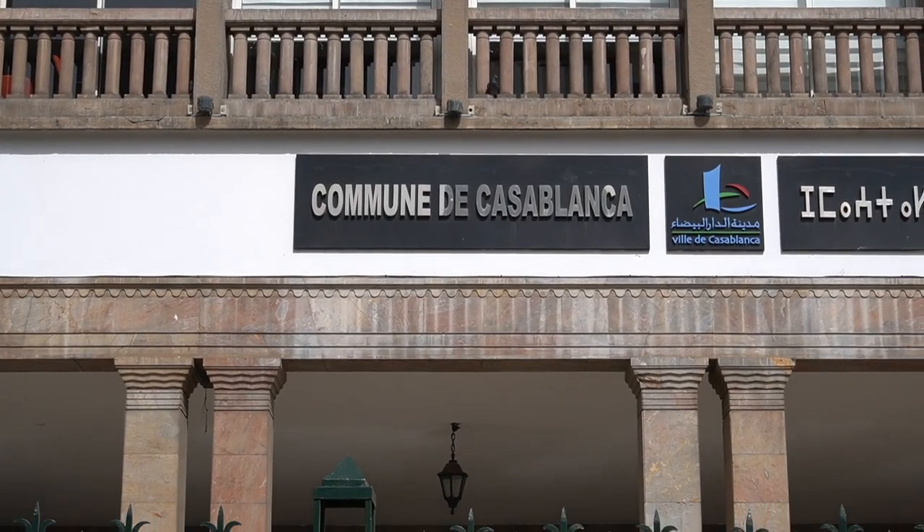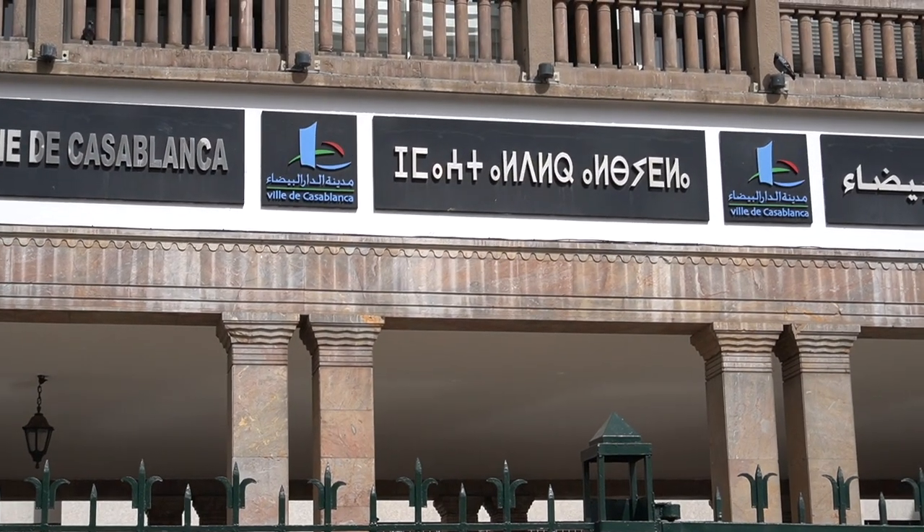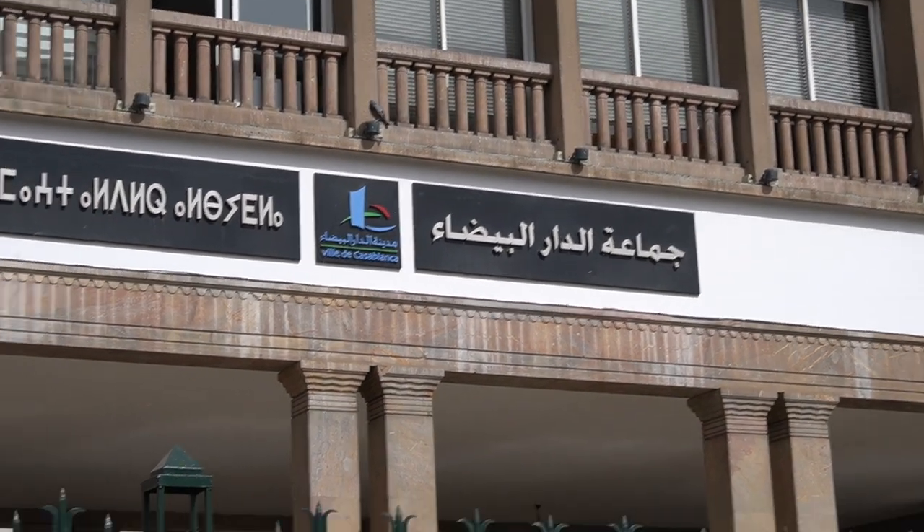There is this really interesting thing because here in Morocco, very often you are going to see three types of writings on administrative buildings. The first one is usually French, the second one is Arabic, and then there is a third, really interesting one — Amazigh, it's a Berber language. So it's French, then Amazigh, then Arabic.